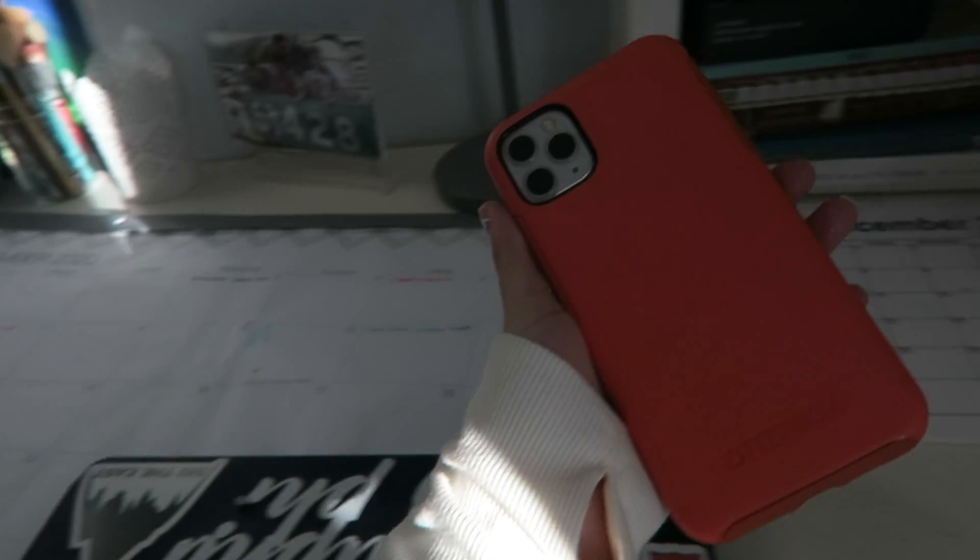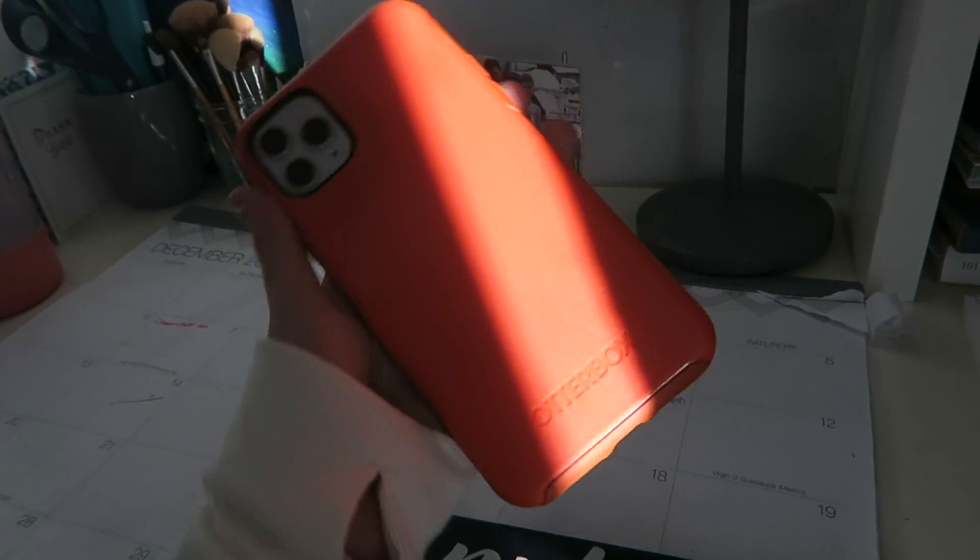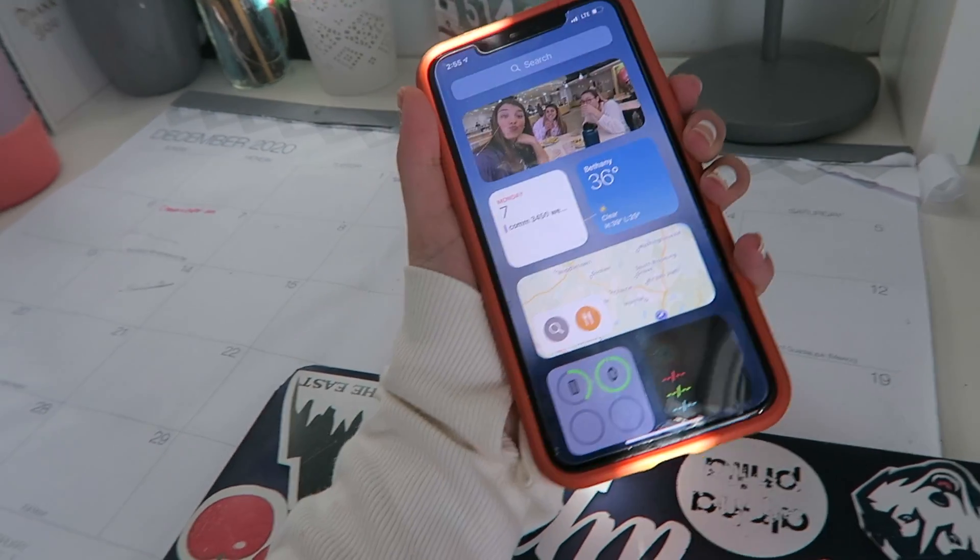The last item is just this OtterBox — it's an orange-colored case called the Symmetry case. You can kind of see it here.